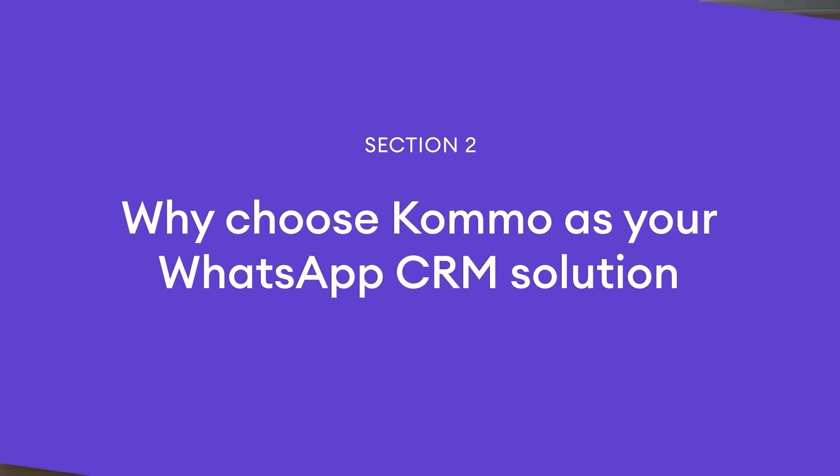If you want to incorporate WhatsApp into your CRM strategy, Como can be the right tool. Using Como for WhatsApp marketing, sales, and customer service can be a breeze. In marketing, for example, Como can help you interact with your leads and clients on WhatsApp in a more effective way. If you have a website, you can add a WhatsApp widget.